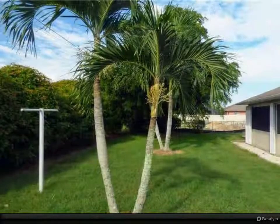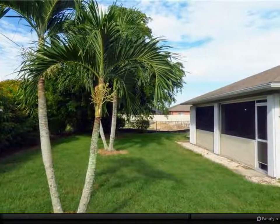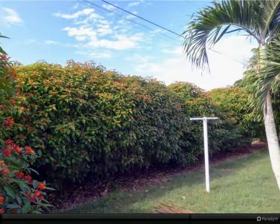Close to downtown Cape Coral, the Cape Coral Yacht Club, Tarpon Point, Cape Harbor, Fort Myers, Pine Island, and Matlacha. Easy access for boating.